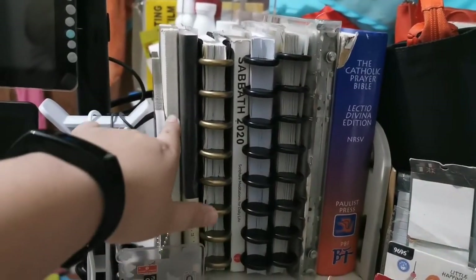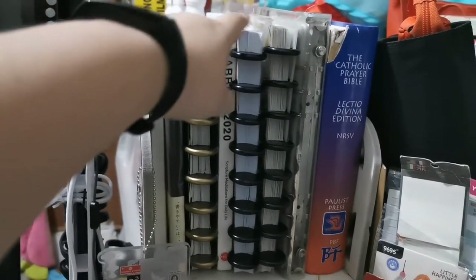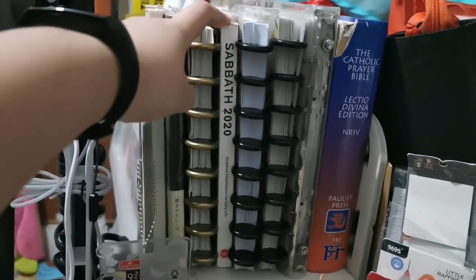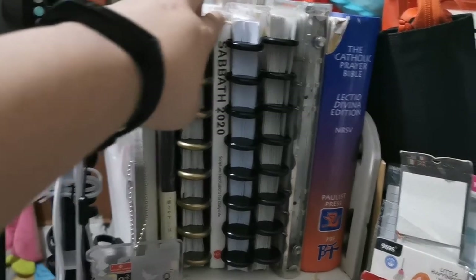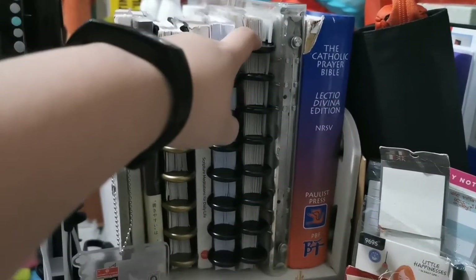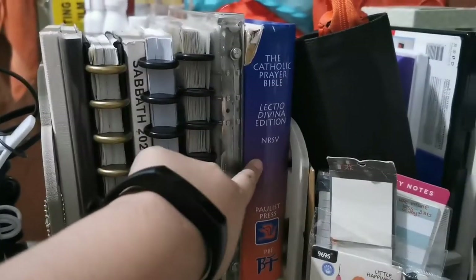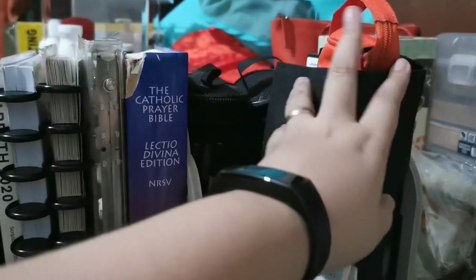Here I have my bullet journal, my work bullet journal, my social media planner, my daily reflection book, my kids' school planner, my sticker album, my faith journal, and a Lectio Divina book I'm doing with my friends. I also have some pens — these are my everyday pens.